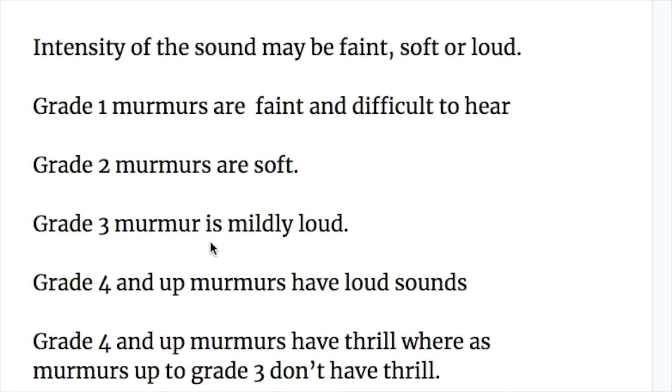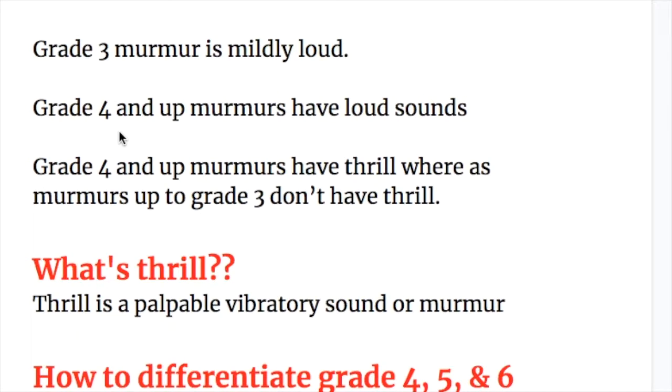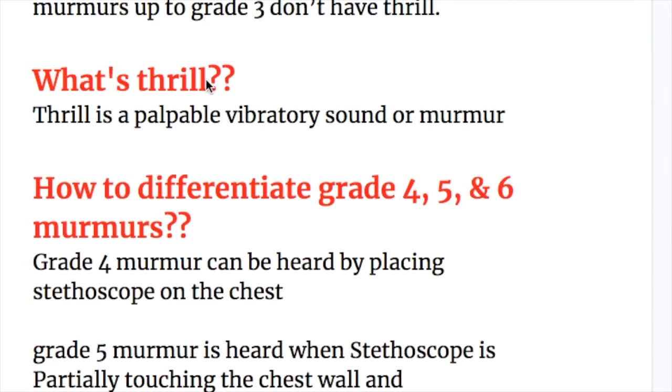Grade three murmurs are mildly loud. Grade four and up murmurs have a loud sound and also have thrill, whereas murmurs up to grade three don't have a thrill. Thrill is a palpable vibratory sound or murmur.